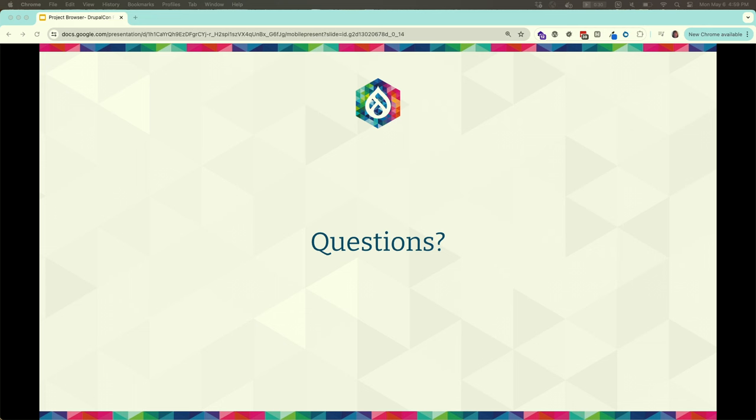Thank you all for coming, for your interest, and enjoy the opening reception. Find us in the hallway, find us on Slack — we're always happy to help anyone who wants to contribute.